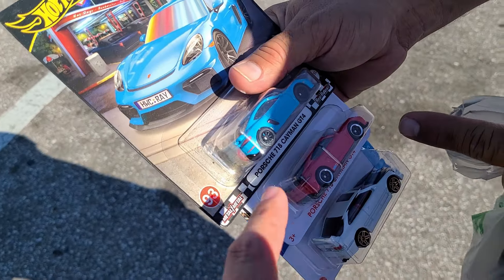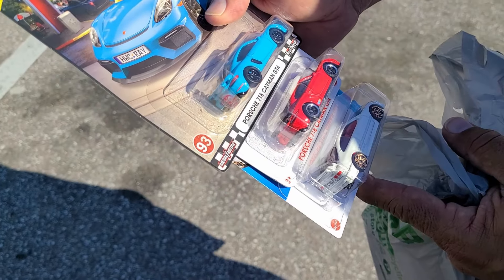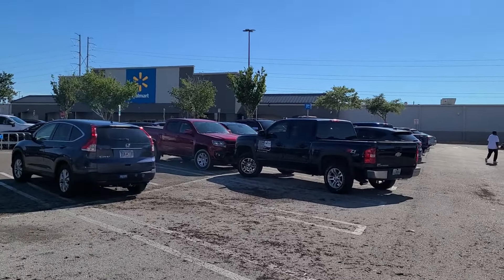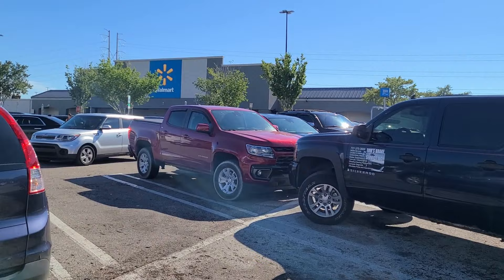I've been looking for that one. Yeah, I've been sitting on this for a while, so all right. Off to continue the hunt. That was cool and super wholesome. Ricardo's such a great guy. He deserves those cars. He told me good luck, it's dry here, but we're gonna check out this Walmart anyways.